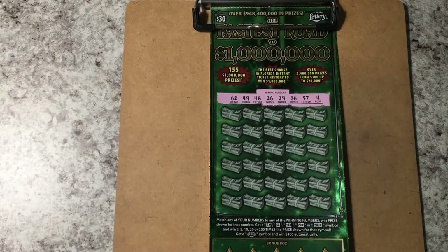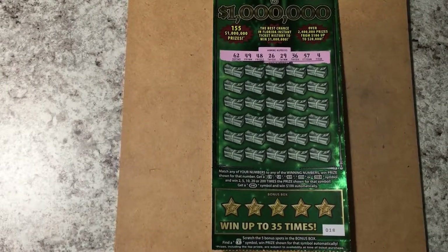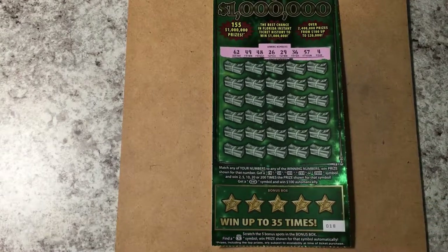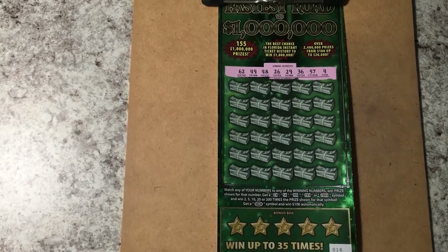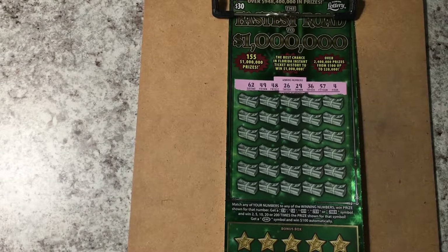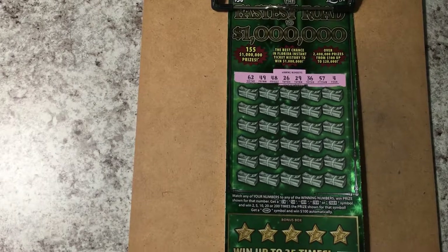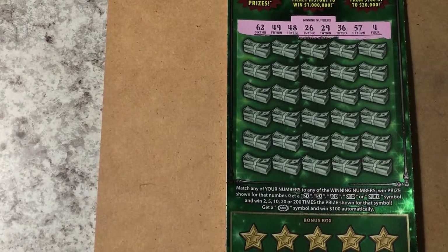Okay, we're back. I scratched off the winning numbers — I'll go ahead and zoom in. First I wanted to show you it is ticket number 18, so wish me luck. We'll look for a symbol; maybe we'll find one this time. I'd like to find a big winning symbol — a money bag — that would be nice. And the bonus, let's start down there with the bonus. Let's zoom in a little more so you can see it.